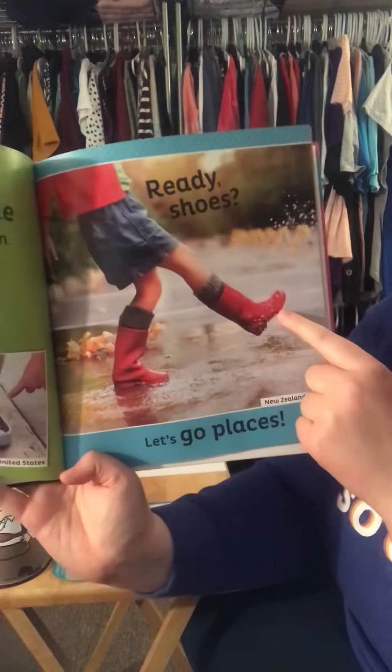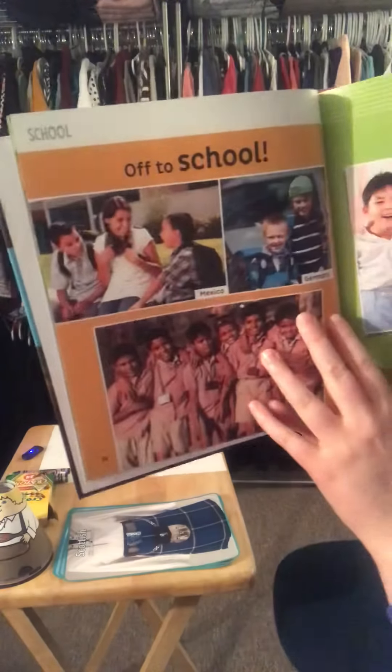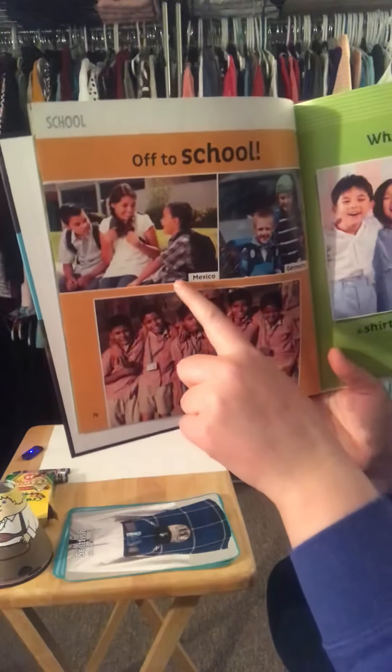Off to school, what will you wear? A shirt with a collar or a dress with flair? Here we have Mexico, Germany, India, and China. Those are all kids getting ready to go to school.